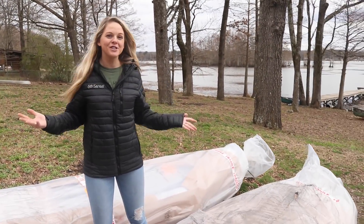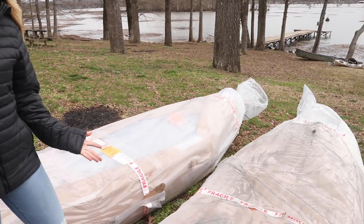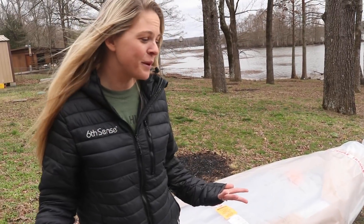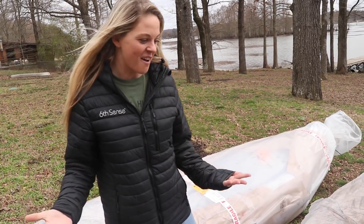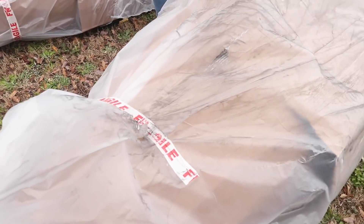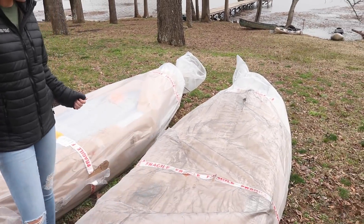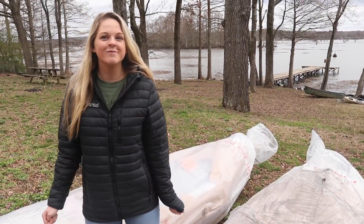So here are the kayaks that were just dropped off by the big semi truck. As you can tell, they are very well wrapped and it's probably going to take us a while to get all of this off, but that's okay — it's going to be so worth it. We cannot wait to show you guys what these kayaks look like. This is actually the first time we've seen them in the flesh, so we are beyond excited. Let's set the camera on the tripod, get all this plastic off, and see what we've got.